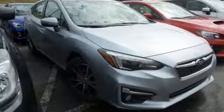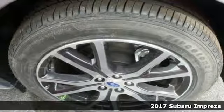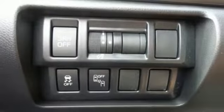If you're looking for comfort and reliability, come check out this 2017 Subaru Impreza. This vehicle hits the mark in impressive performance and pleases the eye with its flawlessly sculpted design.